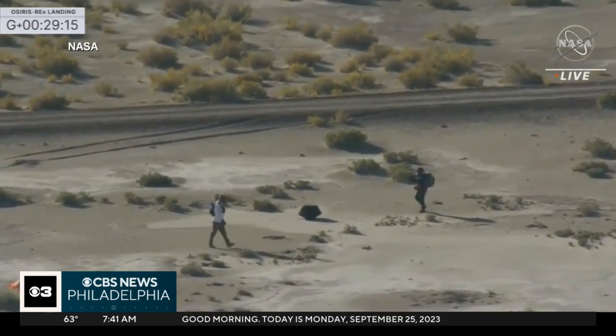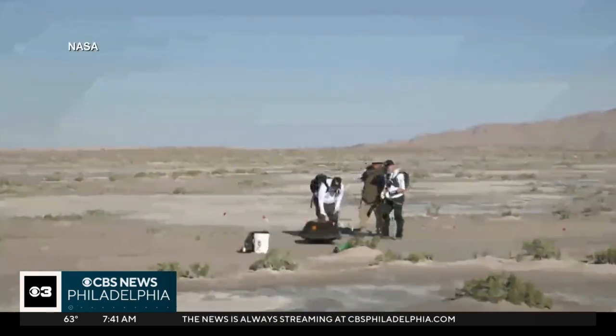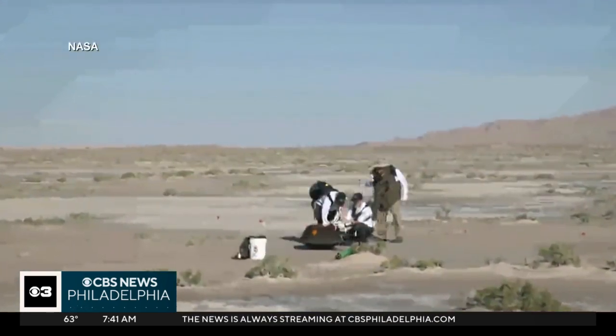Sunday's landing wraps up a seven-year, 4 billion mile voyage to transport the sample from an asteroid called Bennu here to planet Earth.